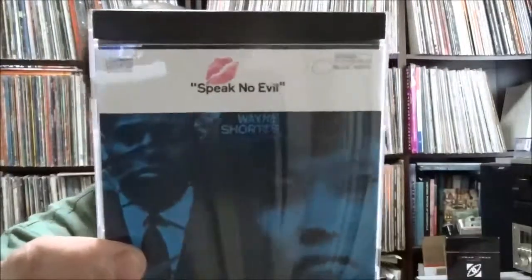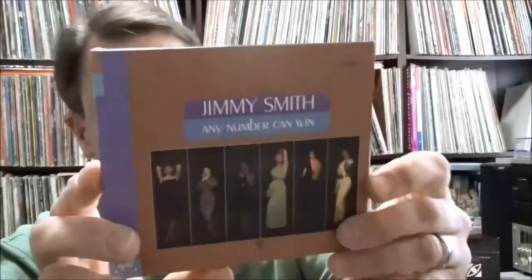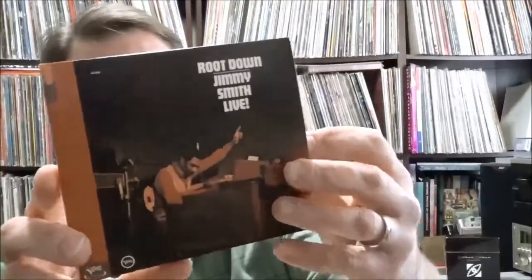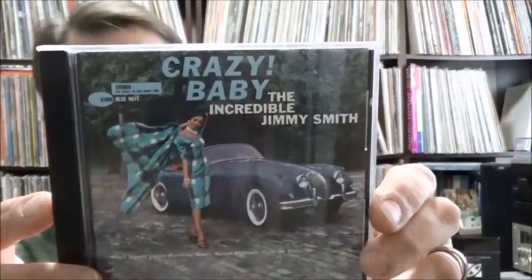Wayne Shorter — Speak No Evil, another one of the early Blue Note on CD reissues by Ron McMaster. Jimmy Smith — Any Number Can Win, a nice digipack version on the Verve By Request series — three dollars and twenty-five cents. Jimmy Smith — Live Root Down, another one on Verve By Request, four dollars and thirty-five cents. Prices all relatively low but kind of all over the map. And a Blue Note Jimmy Smith — Crazy Baby, which I just found on vinyl recently for four bucks.